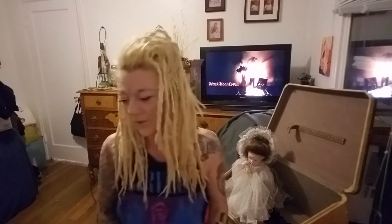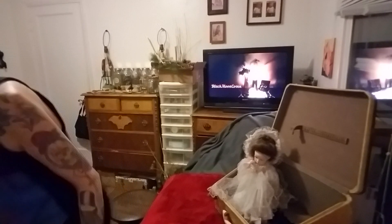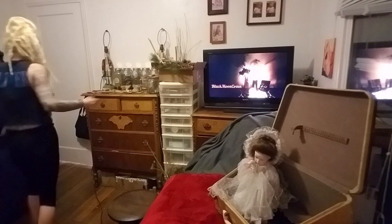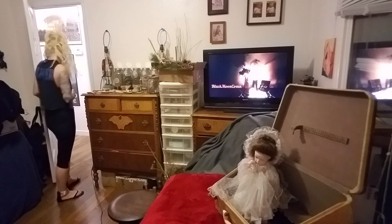I forgot to grab the scissors - let me find some, I'll be back momentarily. Meanwhile, please check out Black Moon Coven. Apparently I inspired this girl's channel, but she inspires me every day. I love you Max - I'll be right back with the scissors so we can cut and dismember this beautiful doll. Look at her - she's gorgeous.